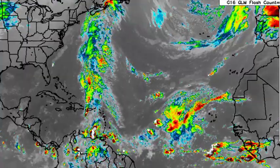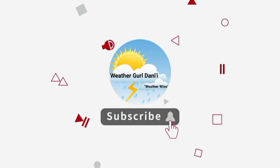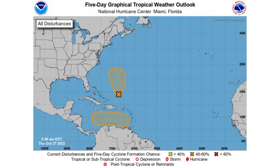Before I go into details, please do subscribe and tap the notification bell so that you never miss an important update. And to share support for the channel, you can leave a like on this video. Let's go ahead and kickstart things with the 5-day graphical tropical weather outlook.